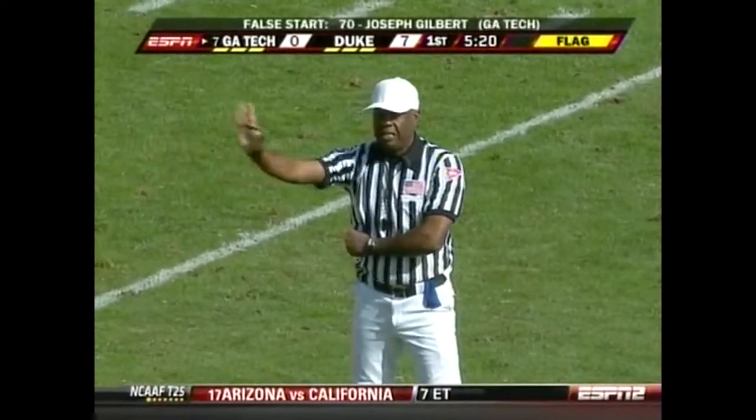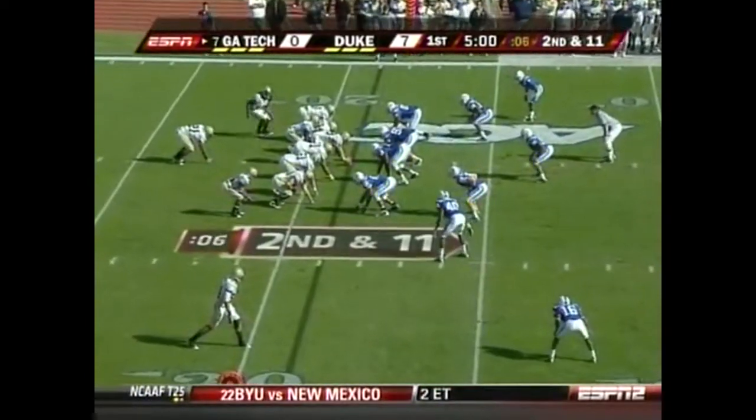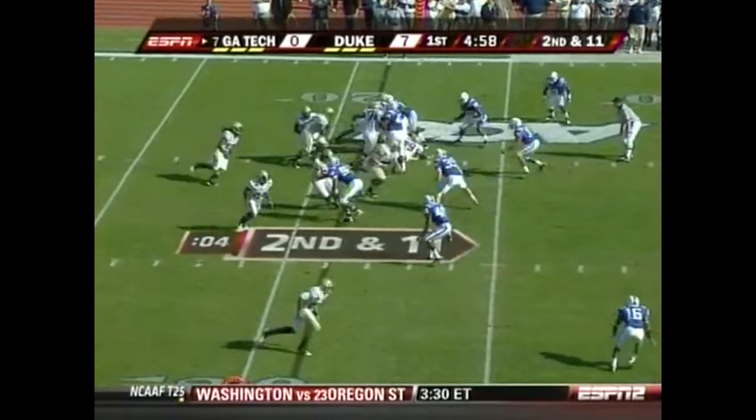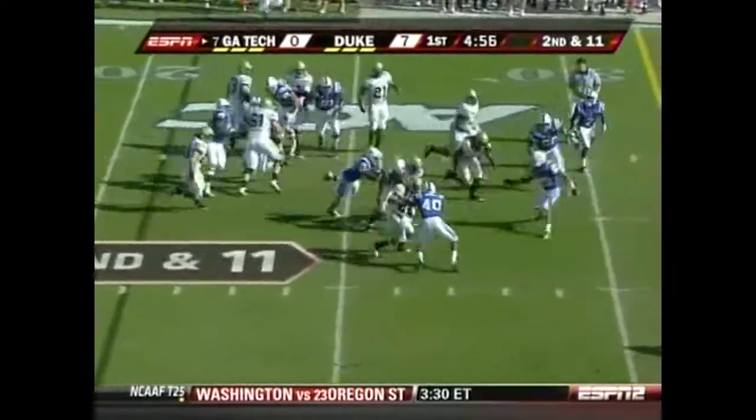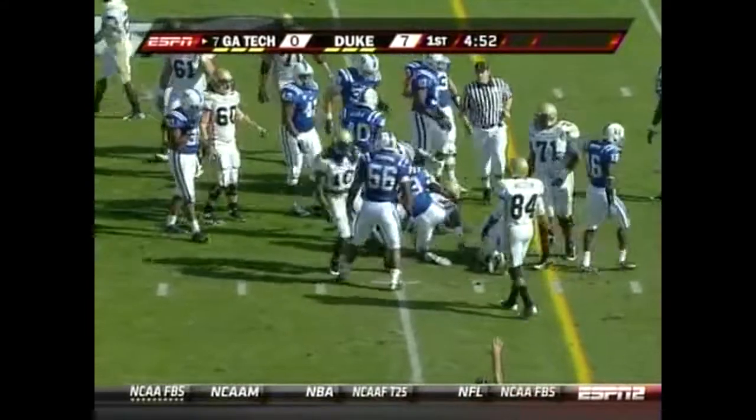That's the second time Joseph Gilbert has been flagged. From the 21, Nesbitt hanging on to it — stopped a couple of yards shy of the first down.